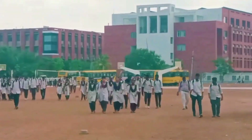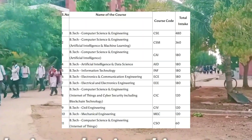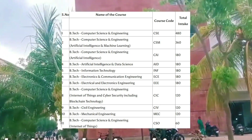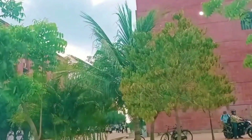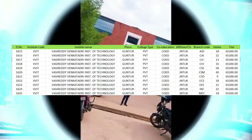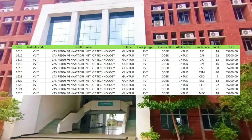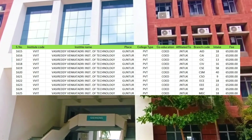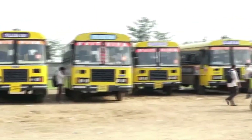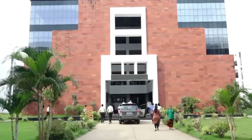It is well known for its discipline and academics. It offers BTEC in various branches like CSE, AI and ML, Information Technology, ECE, Civil, etc. Fees here are relatively less compared to other universities. Here is the detailed information on the number of seats available for lateral entry through counselling in VVIT. The highest package here is 29 LPA and the average package is 4 LPA.